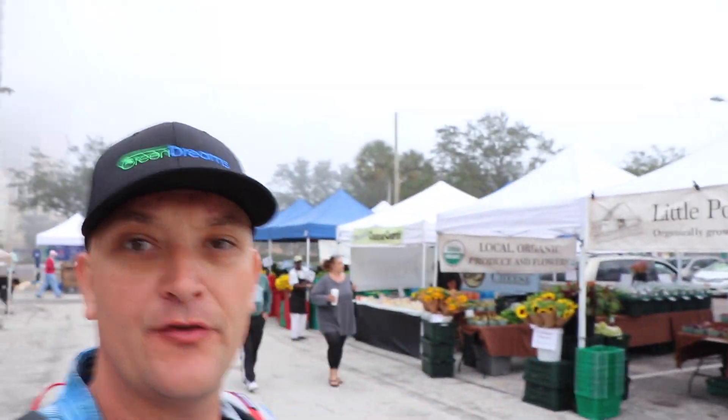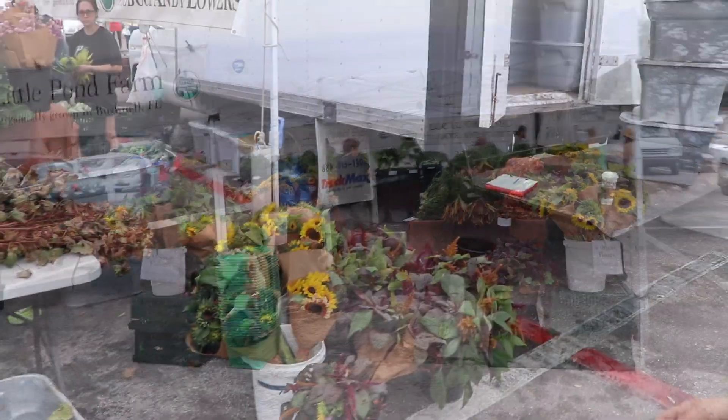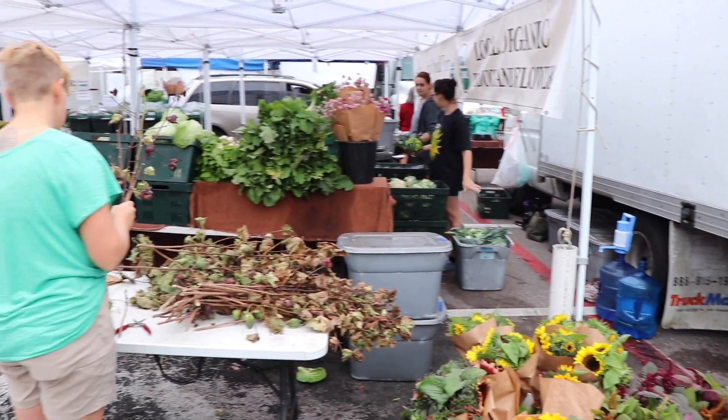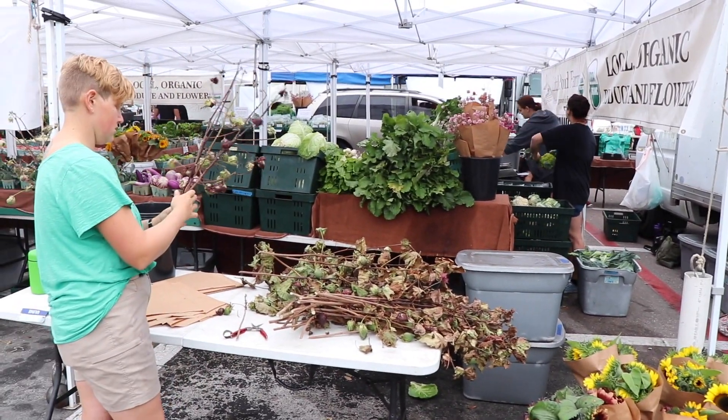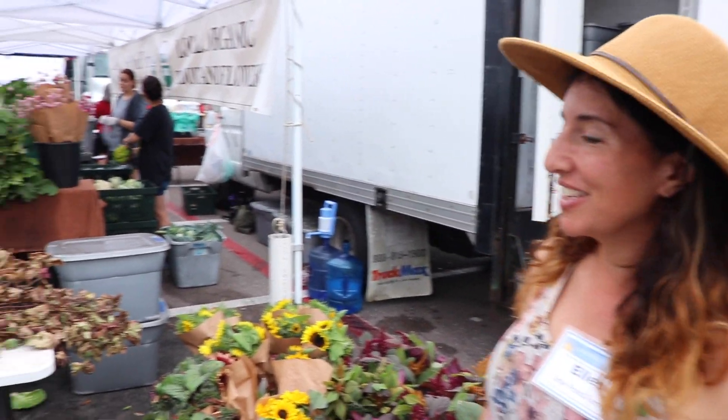Little Pond Farm is all set up over here behind me. Let's go check out the setup. Jamie's making heirloom cotton bouquets for Christmas — something they only have once a year at market. Limited edition!